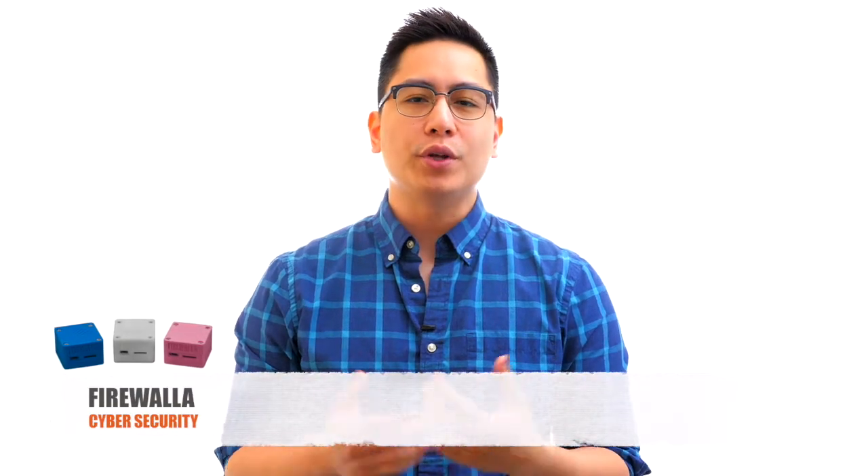Hi there. Every day we're flooded with news of cyber attacks and hackings. I don't even know if my kids' toys are safe anymore. As an IT professional, I want to find the best way to keep my family safe. So when I heard about Firewalla, I was eager to try it and I must say I've been very impressed.